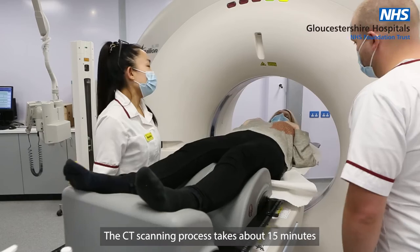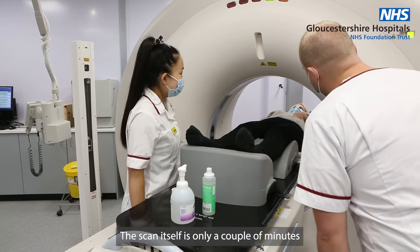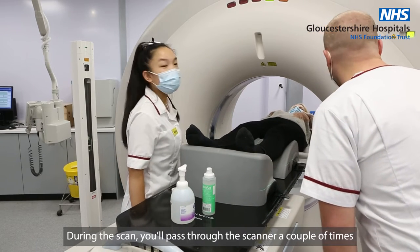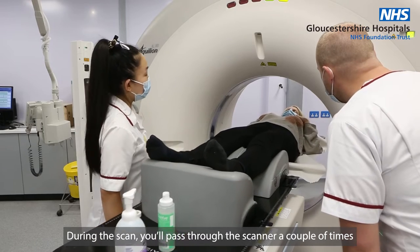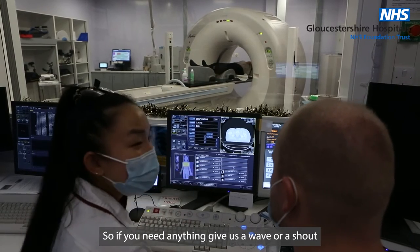The CT scanning process takes about 15 minutes in total, though the scan itself is only a couple of minutes. During the scan, you'll pass through the scanner a couple of times. The radiographers will leave the room but are watching you, so if you need anything, give us a wave or a shout.